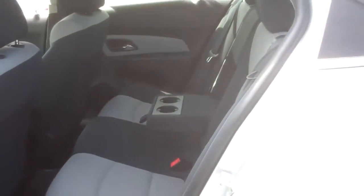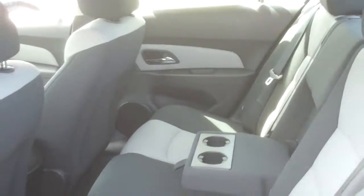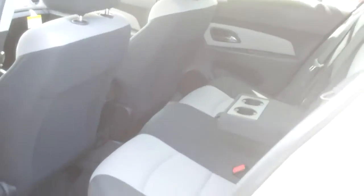If you take a look in the back seat, you'll notice that it's very nice and large and comfortable. It also has the two-tone gray and black cloth, which looks really nice, and fold-down armrests in the middle with cup holders.